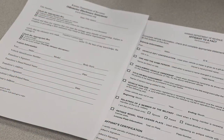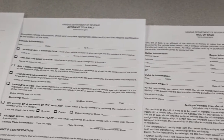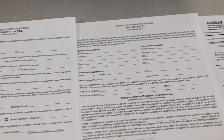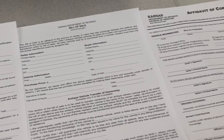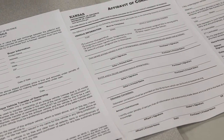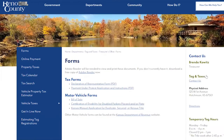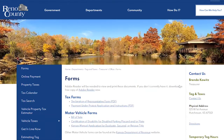In the event information is missing or incorrect on title work, additional paperwork may be needed to complete the transaction. Examples might be a missing date of sale, purchase price, or mileage, which are all required by state statute. There are also forms for adding someone to a title or giving power of attorney.